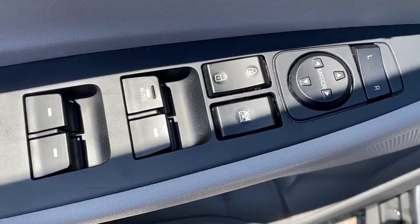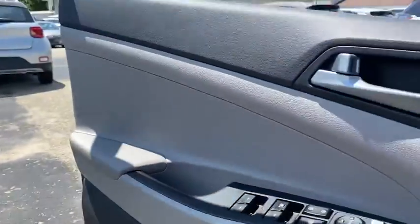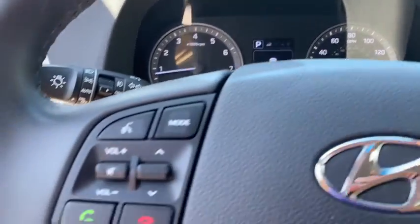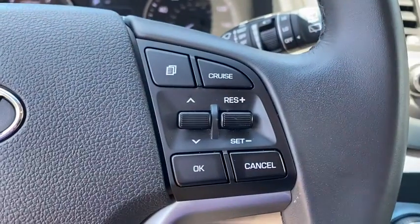Here are some of this vehicle's great options: backup camera, leather-wrapped steering wheel, clock, fog light, outside temperature gauge, day and night rear-view mirror, brake assist, tinted glass, body-color door handles, leather shift knob, and a four-piece floor mat set.